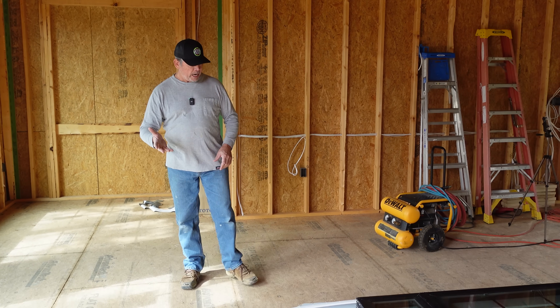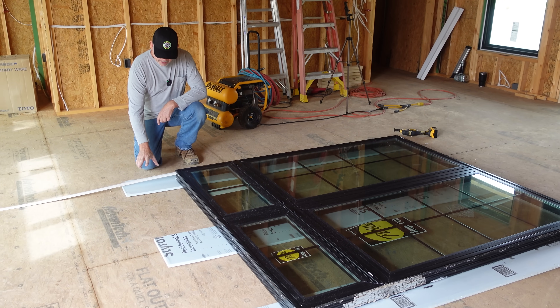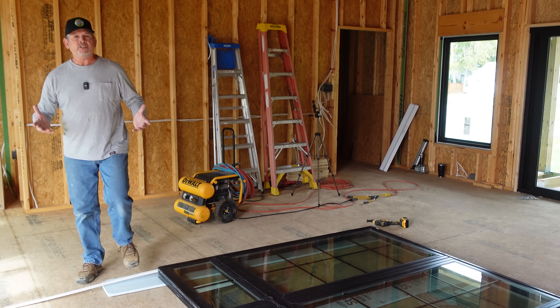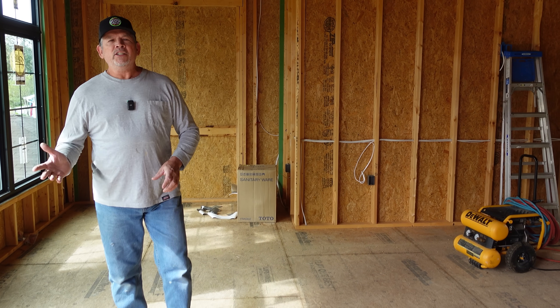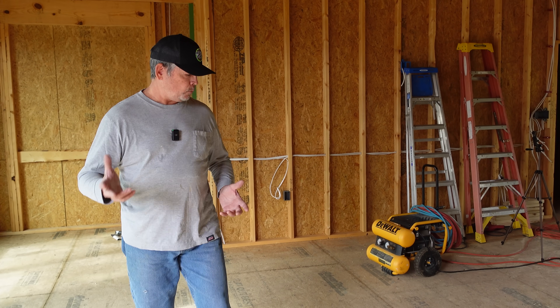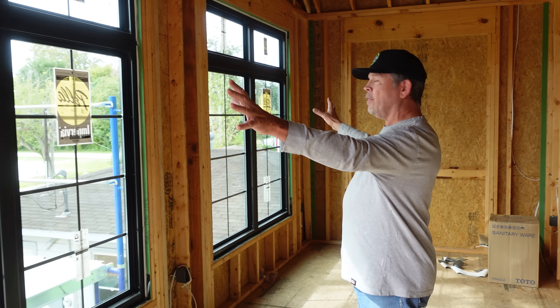We're going to take a hundred percent responsibility for installing these three windows the wrong way. I spent a lot of time online trying to figure it out, just like you do when you're faced with a new project, and I could not find a detail that explained how to put the nail fin on a mulled window. We've had several conversations with Pella — they've been awesome. One of those conversations was about their instructions, and they said they're working to improve it. So what does that mean for us? We have to reinstall these three windows with the fins. I always redo stuff — if it's not perfect, I'm going to go back and make it perfect. By the time we're done with this garage and the house behind me, it's going to be dialed in absolutely perfect.